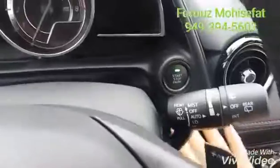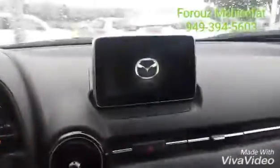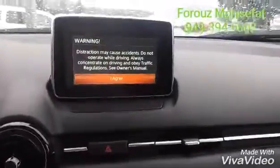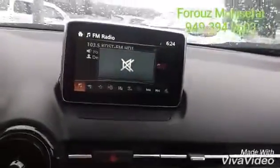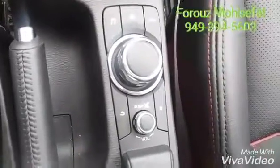Let's turn the vehicle on with our keyless start. You see your touchscreen over here, and as long as you're not driving you can use it as a touchscreen. Once you want to move, you will have the same controls here on the commander control.